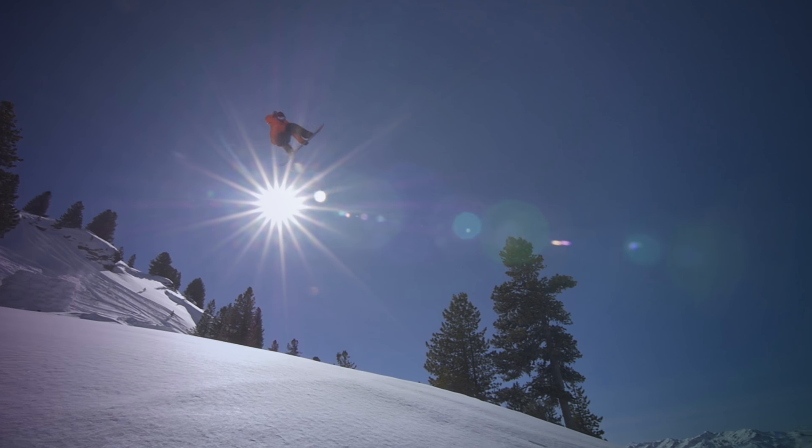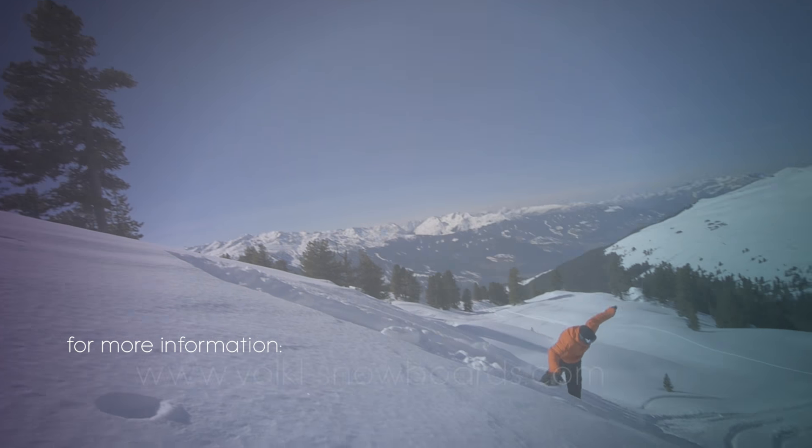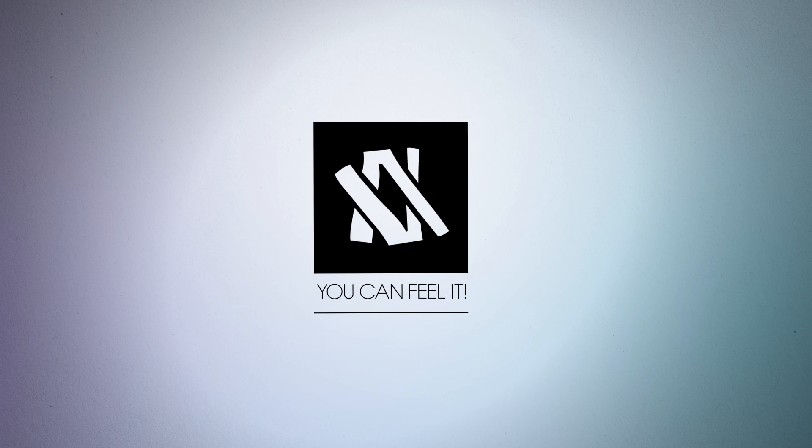As long as the snow keeps falling, our aims won't change — ever improving. More tech products that make your snowboard experience better. For more information, go to VolklSnowboards.com.